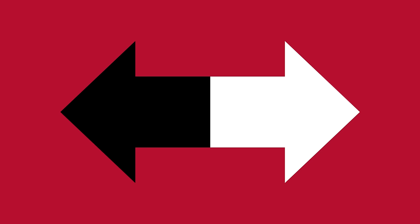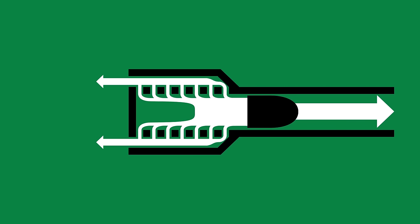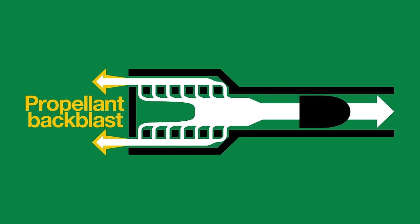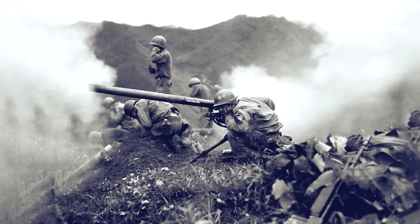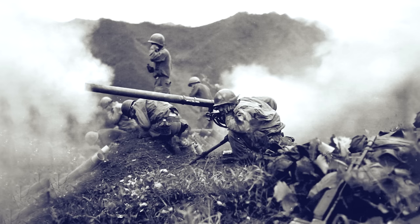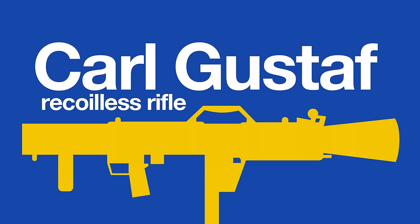Every action has an equal and opposite reaction — Newton's third law, and a major limitation of conventional kinetic weapons: recoil. One way to mitigate recoil is to allow the propellant to exert a counterforce. Instead of absorbing energy into the weapon, venting propellant gases to the rear of the shooter balances the forward momentum of the projectile. So-called recoilless rifles operate on this principle: open tube weapons that fire large artillery-like shells from the shoulder. Such weapons remain in use today, and while similar to rocket launchers, they are technically distinct.